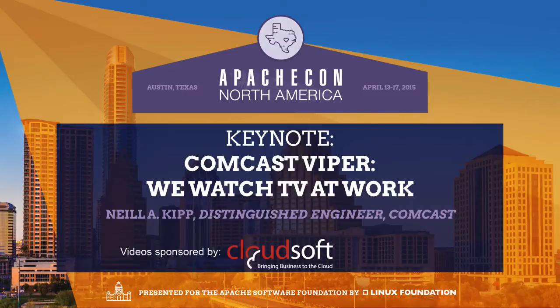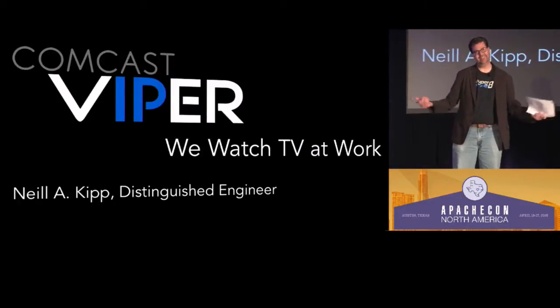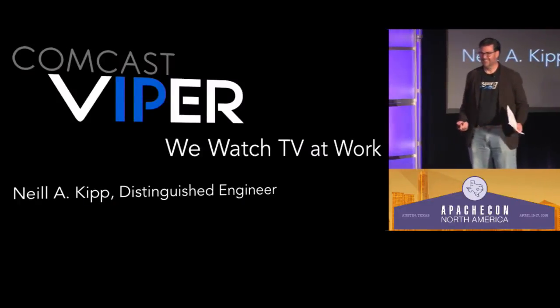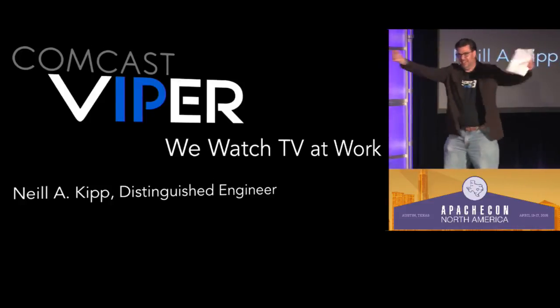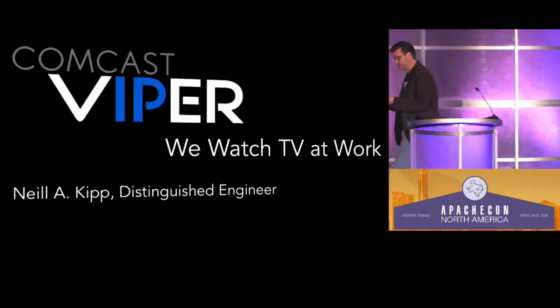Thank you, Jenna. Great job. Hello, Austin. All right, I'm Neil Kipp, software engineer at Comcast Viper.